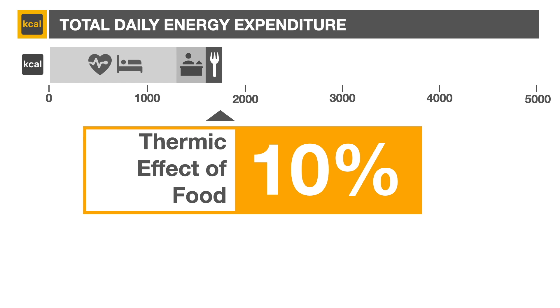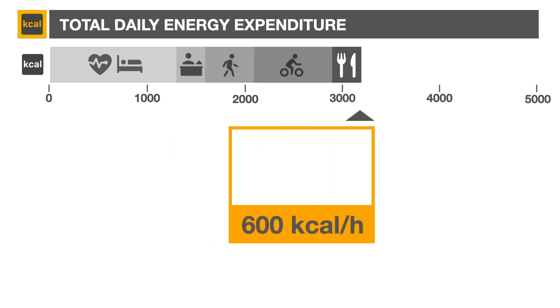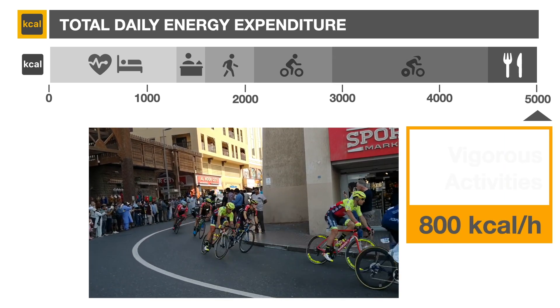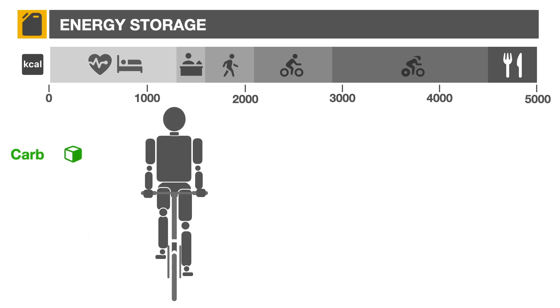As our sample person gets out of her chair and increases her level of activity from resting to light, moderate, and finally vigorous, the number of calories she requires increases accordingly, and can reach over 5,000 for a triathlete in heavy training. The three basic sources of calories in our food are carbohydrate, fat, and to a lesser degree, protein.